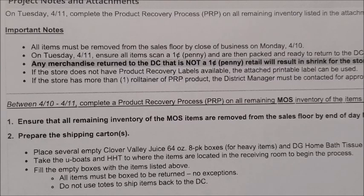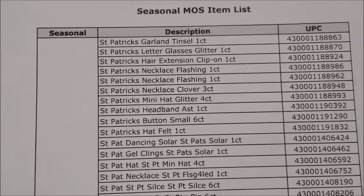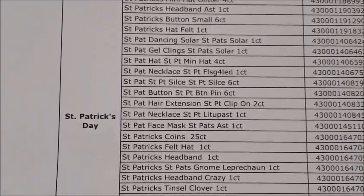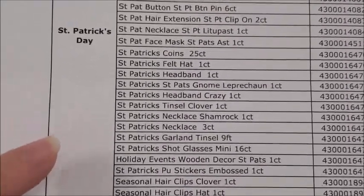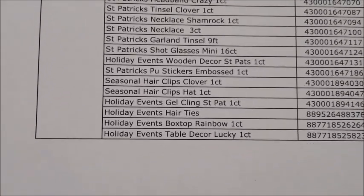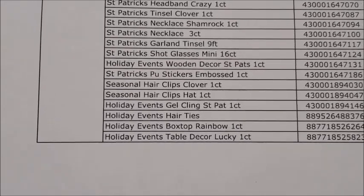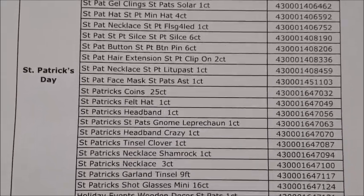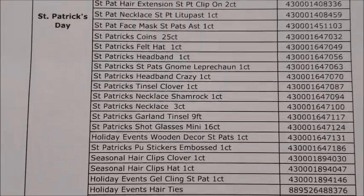I'm going to show you guys that list in case your stores did receive some of these items. Of course these should be a pretty dead giveaway — anything that's green, says St. Patrick's Day, or has shamrocks on it. Here's the list: we've got some tinsel garland, glitter glasses, hair extension clip-ons, necklaces, headbands, mini hats, buttons, a tinsel clover, mini shot glasses, a wooden decor item, stickers, hair clips, gel cling holiday decor items, and a tabletop decor item. These are all the items included in the St. Patrick's Day category pennying out on Tuesday, April the 11th.